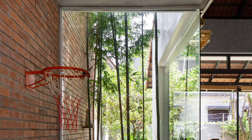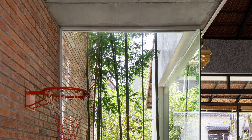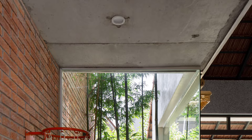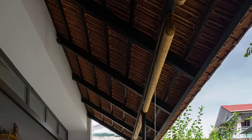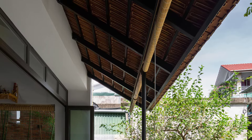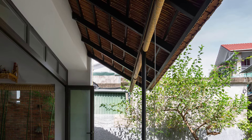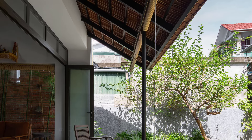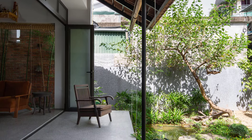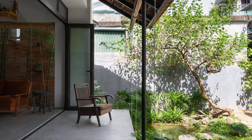The views from inside the house to the garden, and vice versa, are thoughtfully framed. These sightlines create a dynamic visual experience, allowing the residents to feel connected to their surroundings no matter where they are in the home.